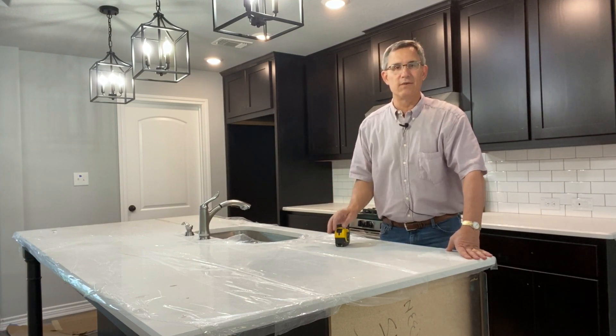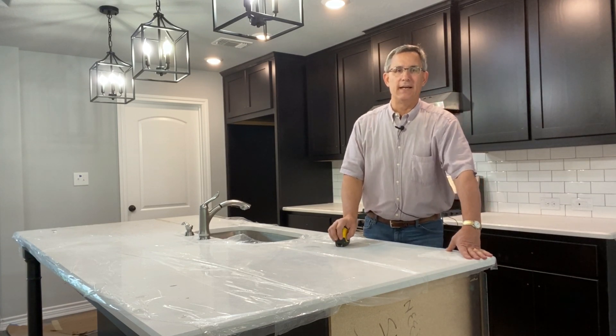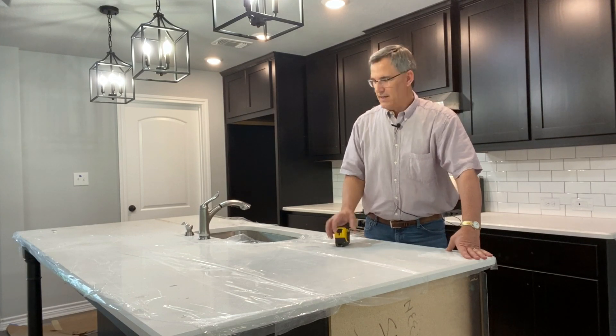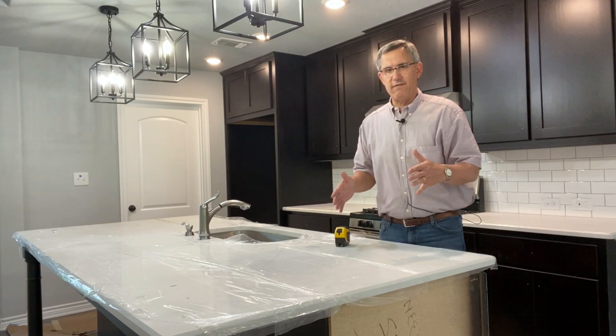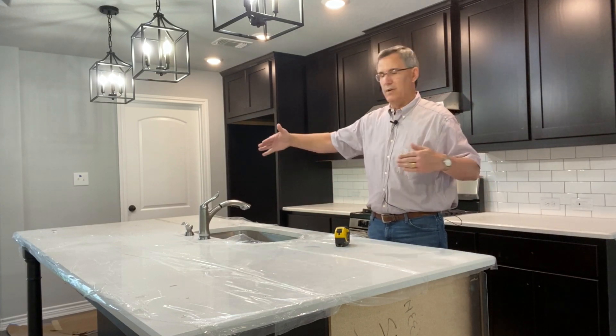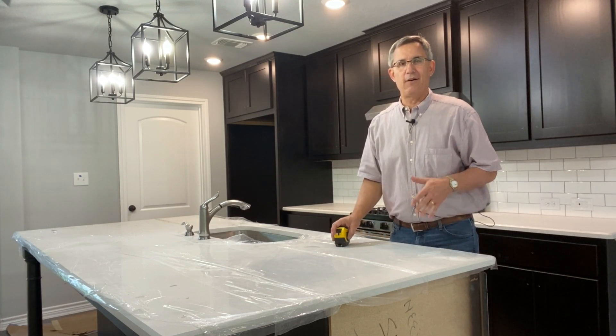No matter how big it was, with a few exceptions, you had to have one outlet. On the 2020 NEC, they've given us a little bit of a change. What has happened is they've given us a square foot formula — how many square feet of countertop do you have on your kitchen island? And that'll determine how many outlets you need.